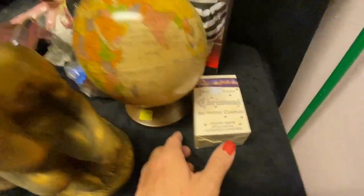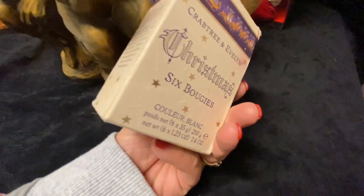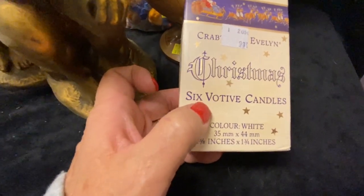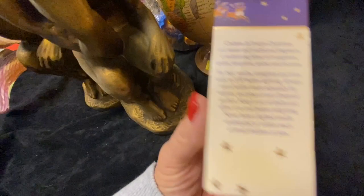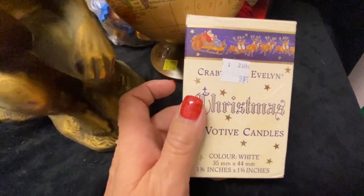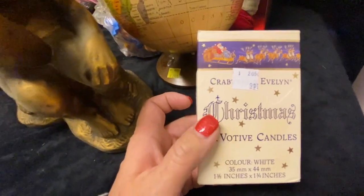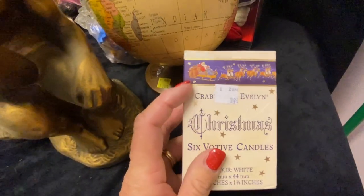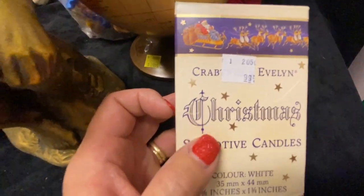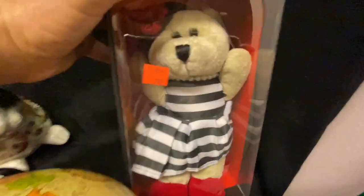This is a big haul here — Crabtree and Evelyn. If you ever see anything Crabtree and Evelyn, pick it up; I've sold this brand for really big money. These are just Christmas votive candles, but Crabtree and Evelyn is a soap and perfume company with the most amazing scents. They have a patchouli scent that might be discontinued, and my absolute favorite is their chamomile lotion or soap — look it up on eBay, the prices are crazy. Sadly they don't make it anymore.